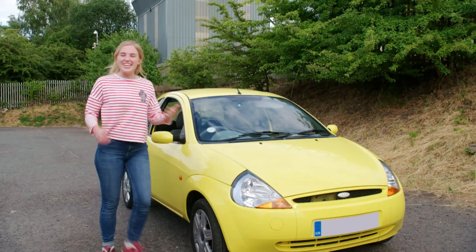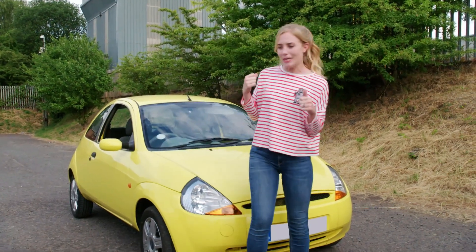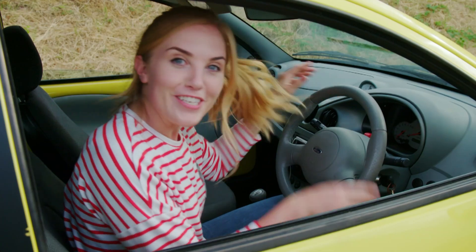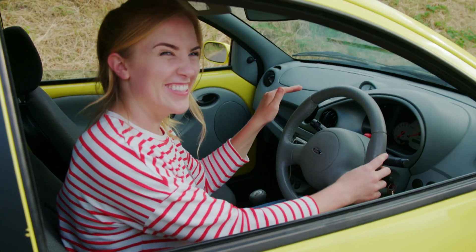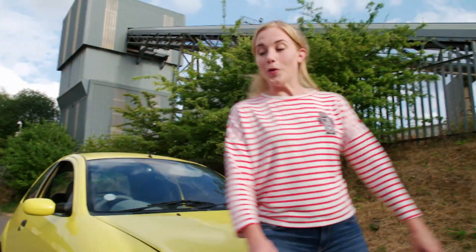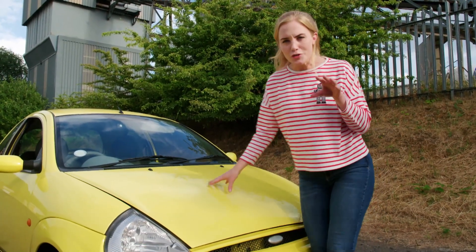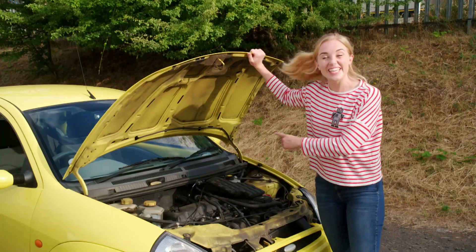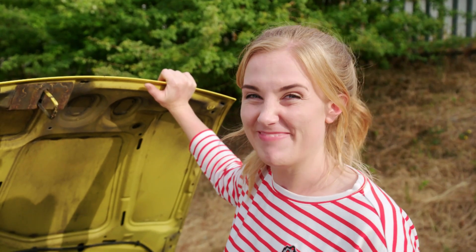Hi, I'm Maddie, and today I'm finding out about cars. They have loads of different parts. Do you know what this round part is? Yes, that's right, it's the steering wheel. And this part here is called the bonnet. But do you know what's underneath? You should never open a bonnet without a grown-up, but I've got special permission to show you what's inside. Let's take a look. It's the car's engine. But do you know how an engine's made? Let's find out.